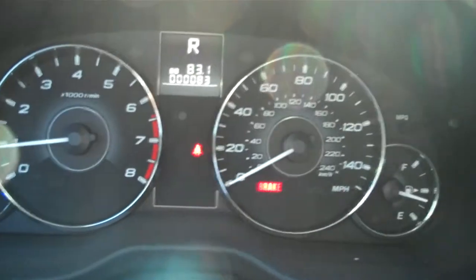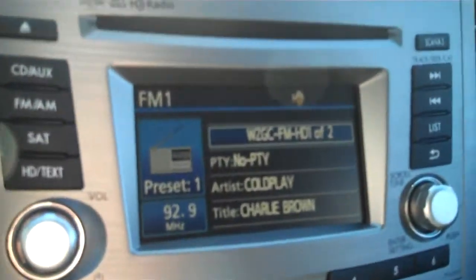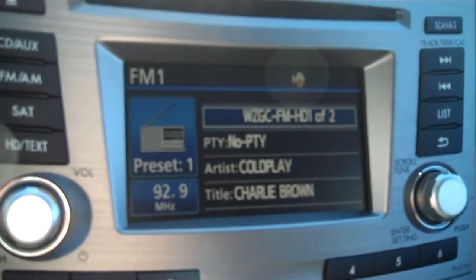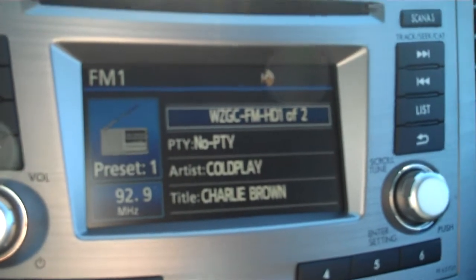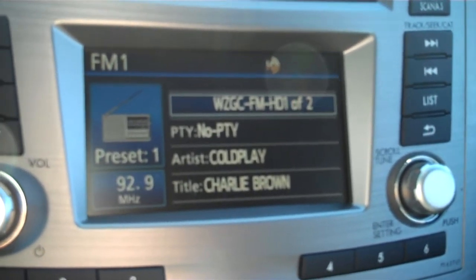The Limited is pretty much loaded. You've got the Harman Kardon audio system — they've improved it this year. It now gets HD radio signals and will display not only the radio station but the artist and the song that is playing. Those are your Harman Kardon speakers down there.